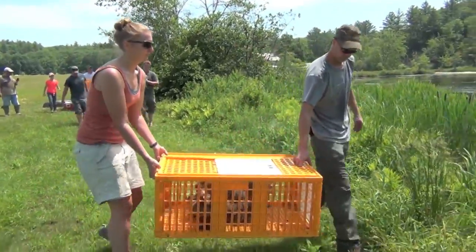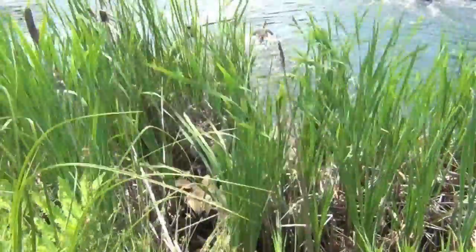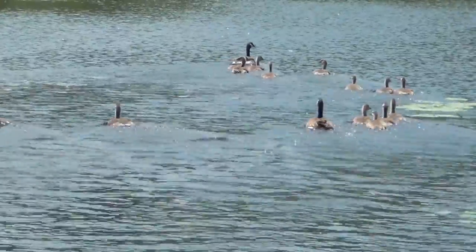After the last bird is banded, all the birds are brought to the water's edge for a mass release. We want the young to remain with the adults in the flock.